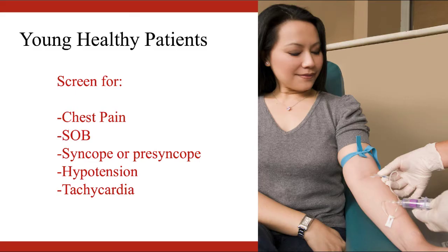The first situation in which you might consider giving IV iron instead of a blood transfusion — or really a blood transplant — is in a young healthy patient with anemia. As an example, consider a young female patient presenting with menorrhagia. First, screen your patient for hemodynamic instability and the severity of their ongoing blood loss. Any of these items may mean they do require a red cell transfusion. Screen for chest pain, shortness of breath, presyncope or syncope, hypotension, and tachycardia.